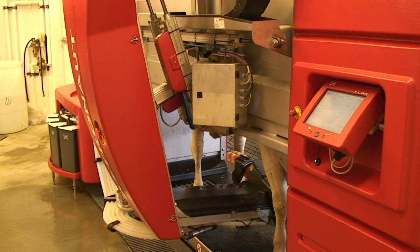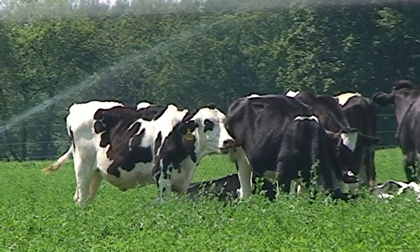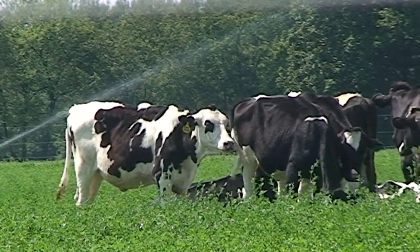The new structure includes state-of-the-art milking robotics. However, economic and environmental sustainability are the driving forces at the dairy.